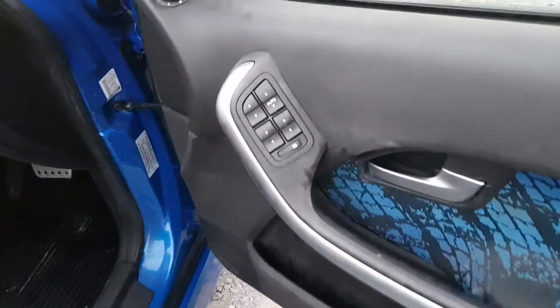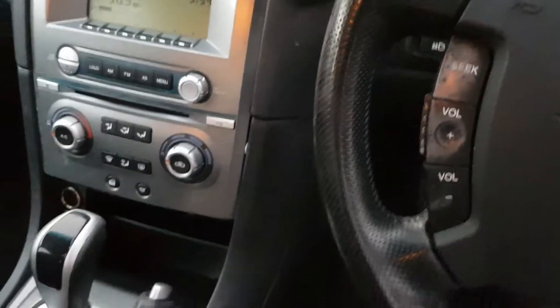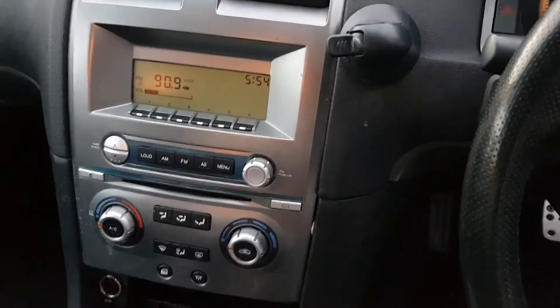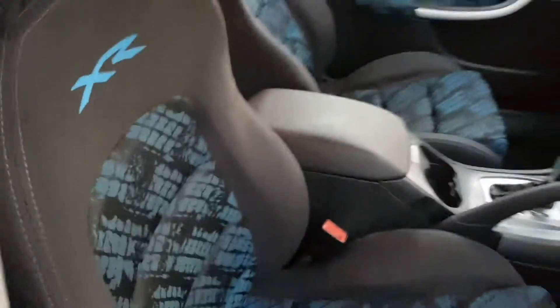Have a look inside — got the power windows and all the stuff going on. On the clock there, it's got 193 kilometres. In the automatic with the 6-speed; it's only the later model ones that have the 6-speed. Got the XR6 trim and all that stuff, the blue going on there, looking very pretty.